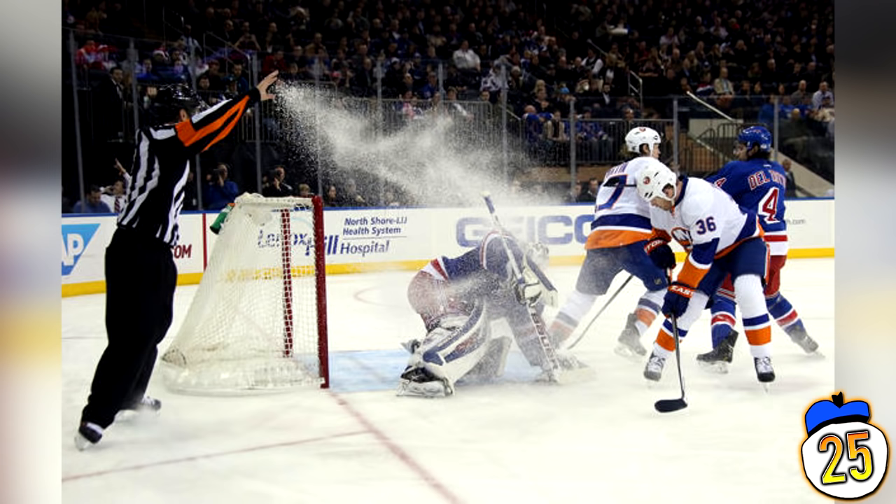This photo is proof of why you should never invite Sub-Zero to play ice hockey. He never plays fairly.